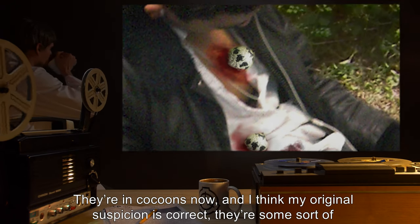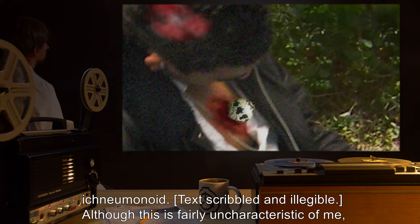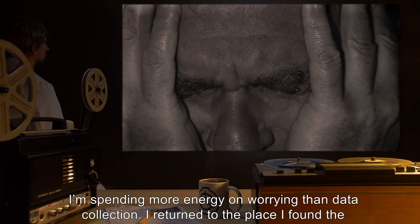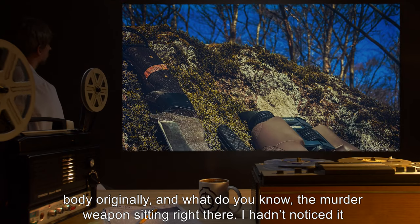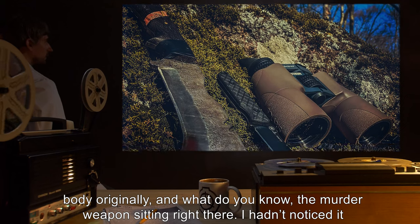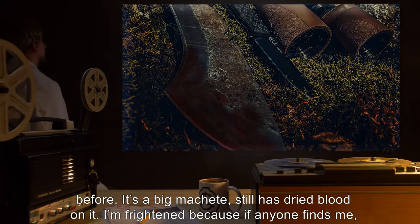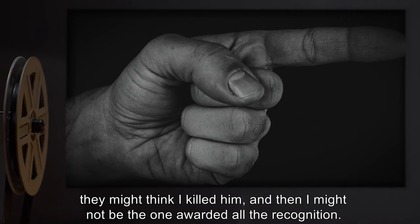Page 75, [date redacted]: They're in cocoons now, and I think my original suspicion is correct — they're some sort of [text scribbled and illegible]. I'm spending more energy on worrying than data collection. I returned to the place I found the body originally and — what do you know — the murder weapon sitting right there. It's a big machete, still has dried blood on it. I'm frightened, because if anyone finds me they might think I killed him, and then I might not be the one awarded all the recognition.